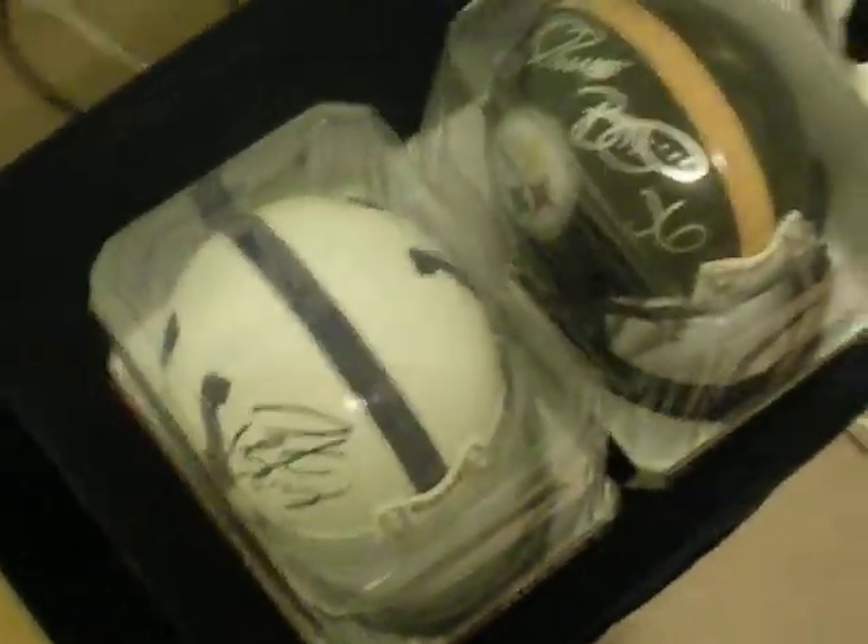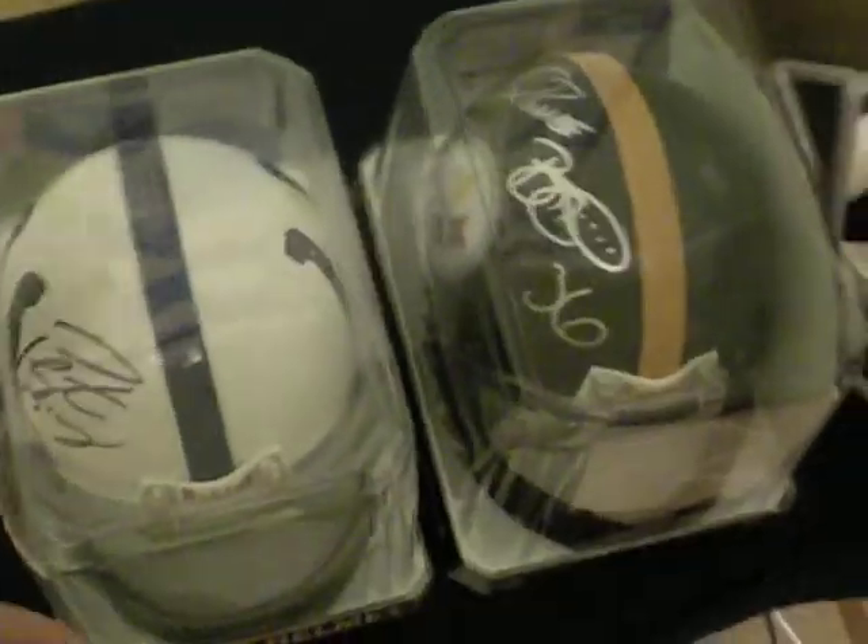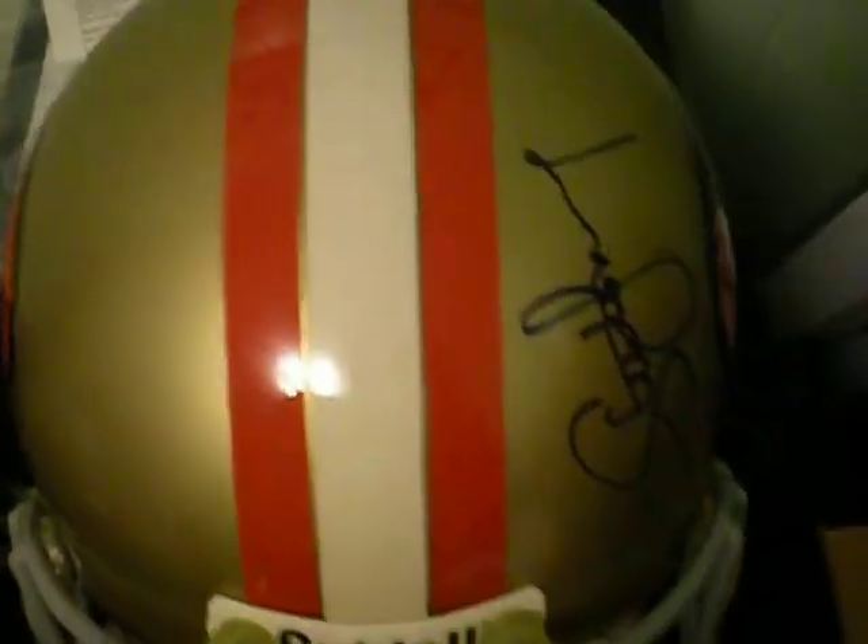Aloha YouTube. It's MMSportsMemorabilia again. Got three helmets over here. We got two minis, another big one, up for sale.